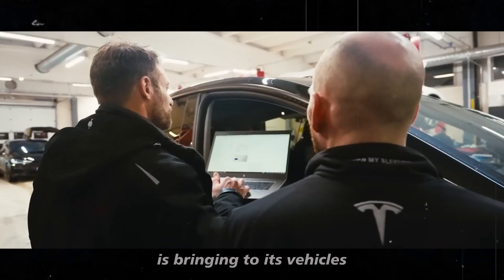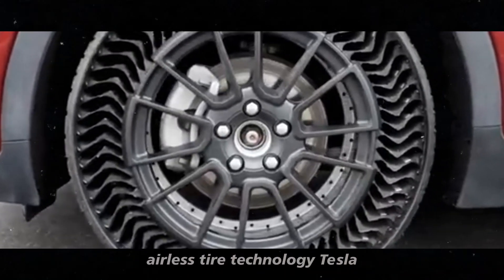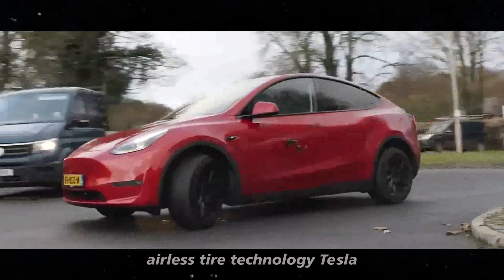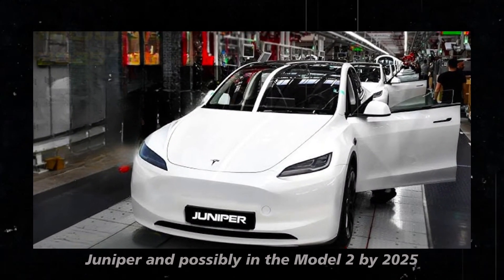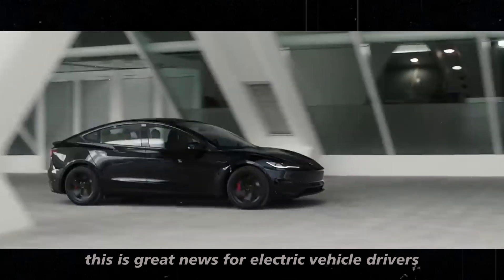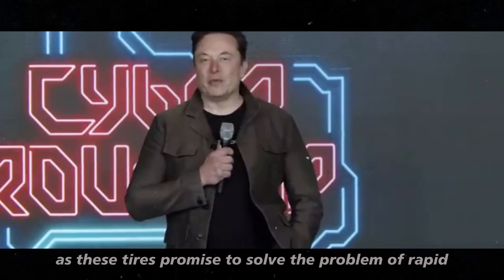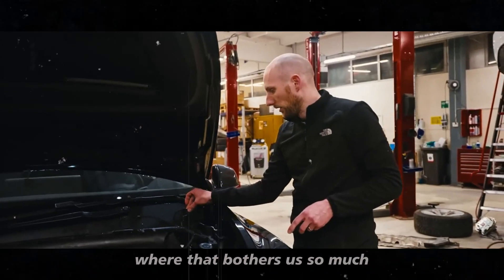Today we're going to talk about an exciting innovation that Tesla is bringing to its vehicles. Have you heard of Michelin's Uptis airless tire technology? Tesla is planning to introduce this innovation in the Model Y Juniper and possibly in the Model 2 by 2025. This is great news for electric vehicle drivers.